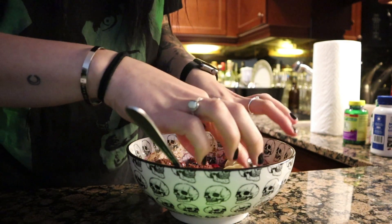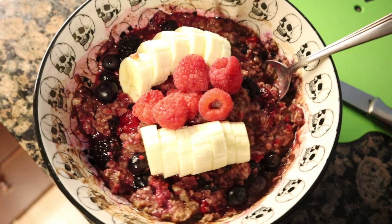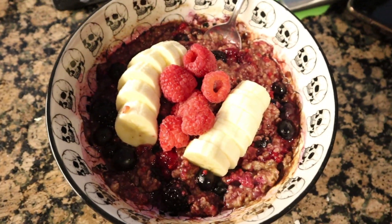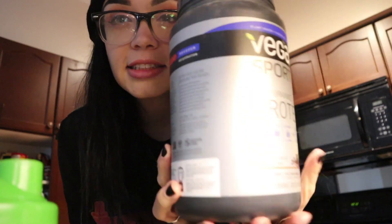Alright, this is my first meal of the day — not as pretty as I was hoping, but there we go. I also have my protein powder — I've used this forever, it's just Vegas Sport Mocha. I'm going to do a serving of this with water.